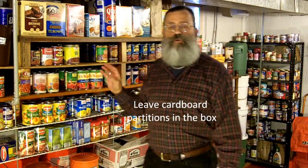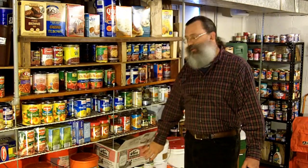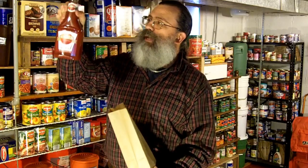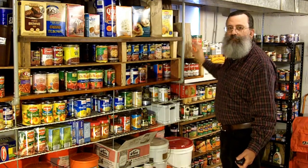The other disadvantage to glass is that it allows light to pass through, and light does speed up the deterioration of foods. This is not a problem if you keep your jars in boxes. This may be a problem for other foods, like this ketchup, which comes in a plastic container that I'm not worried about breaking, but light will pass through the clear container. This problem is solved very simply by keeping the container in a brown bag.